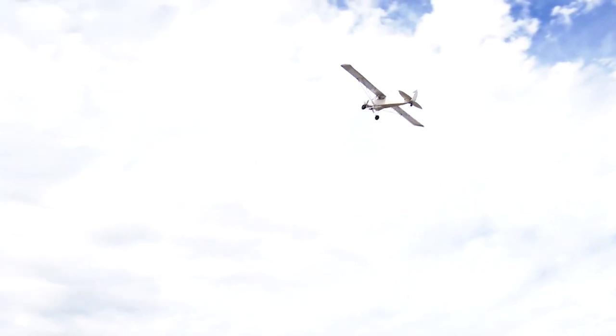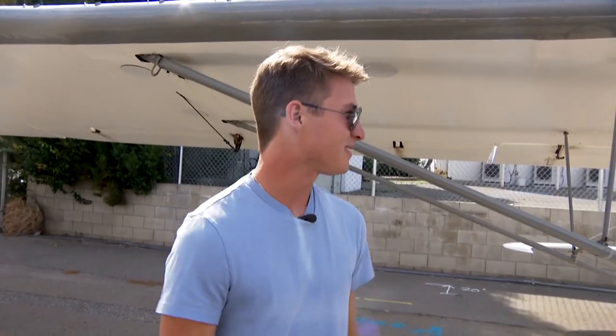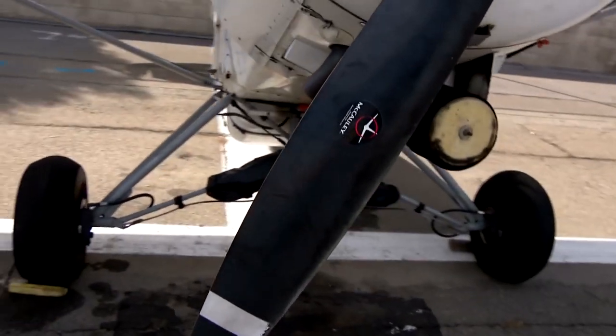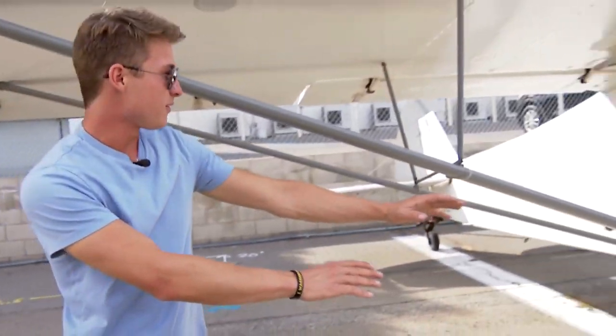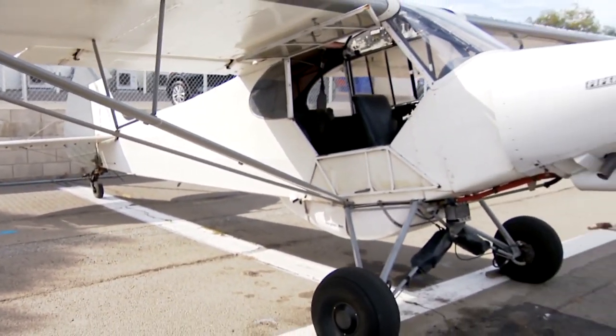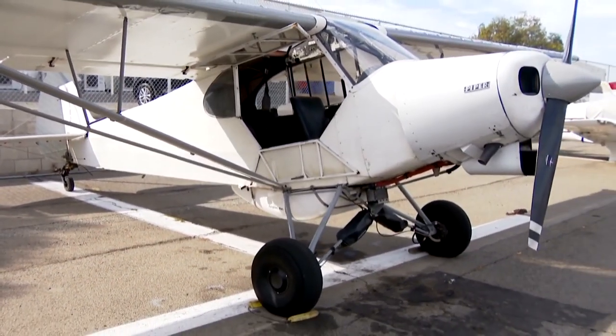This is their 180 horsepower SuperCub — a cubby, as they call it — built in 1954. It has two main gear in the front and a wheel in the back. This is called a tailwheel aircraft, or conventional gear. This is how airplanes were originally made.